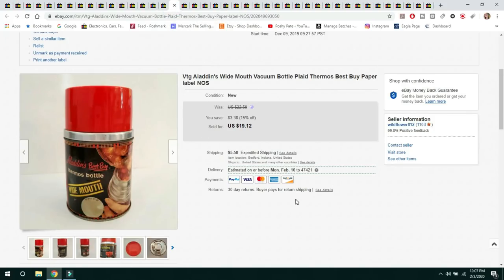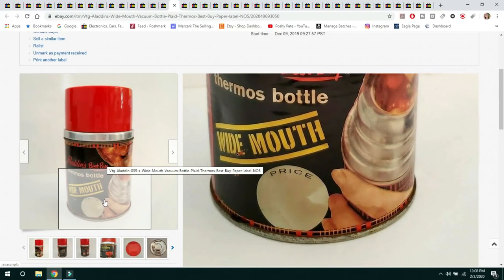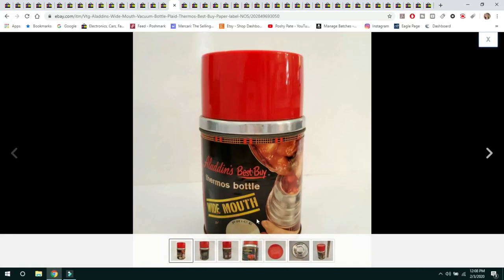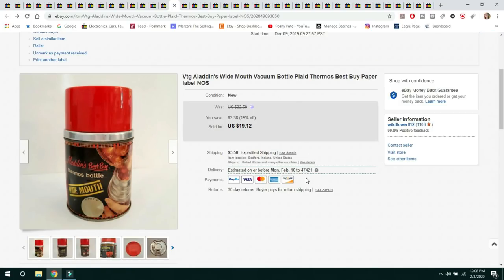The next item is a vintage Aladdin wide-mouth vacuum bottle with a plaid design. The cool thing was it still had the original store label on it — new old stock. It even had the original price tag. Sold it for $19.12 on a 15% off sale. I do run sales every week and change things up. The buyer paid shipping.